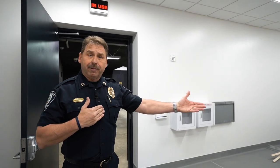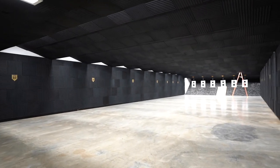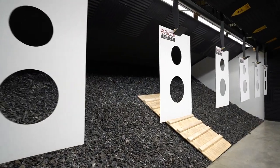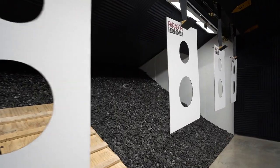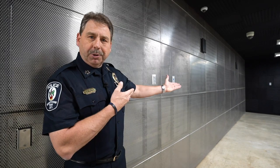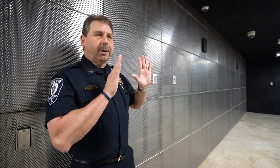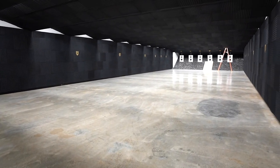As you step through this door, you're going to see six lanes for which officers can train with their firearms. This entire wall is a ventilation system. When the firing range is in use, this wall will push air downrange and it will be sucked out through a ventilation system at the far end.